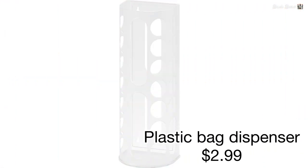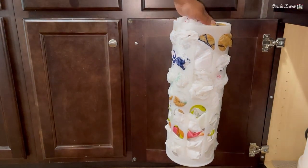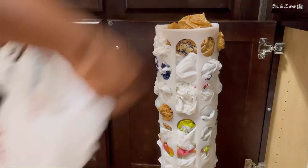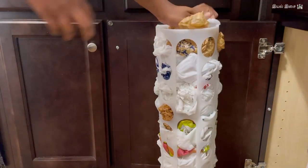Product number thirteen: plastic bag dispenser. It is quite impossible to avoid plastics completely in our daily life. I used to pile up plastic bags somewhere and when I needed one I wouldn't be able to find it. This dispenser is a relief for $2.99.